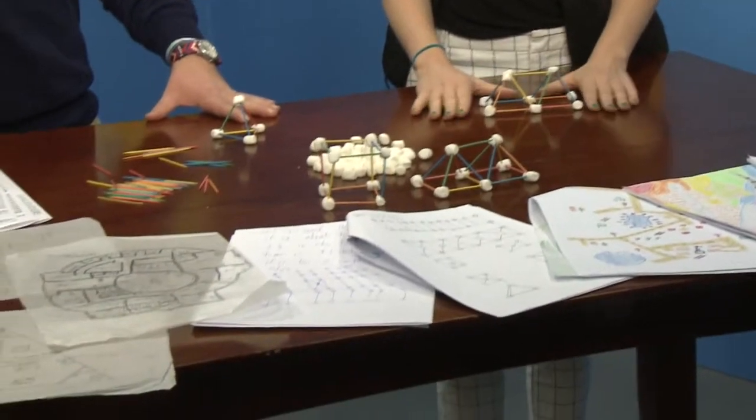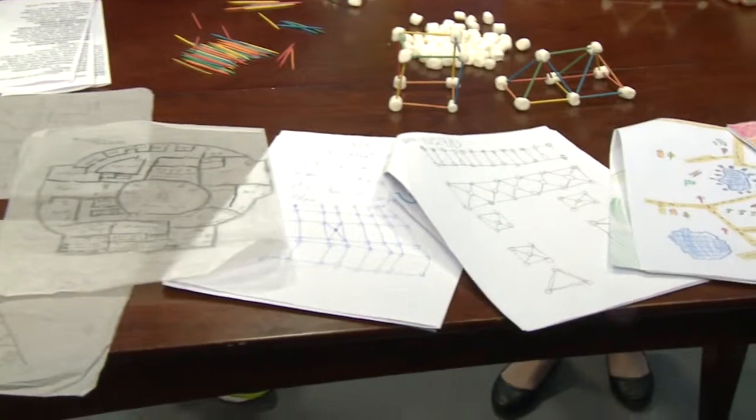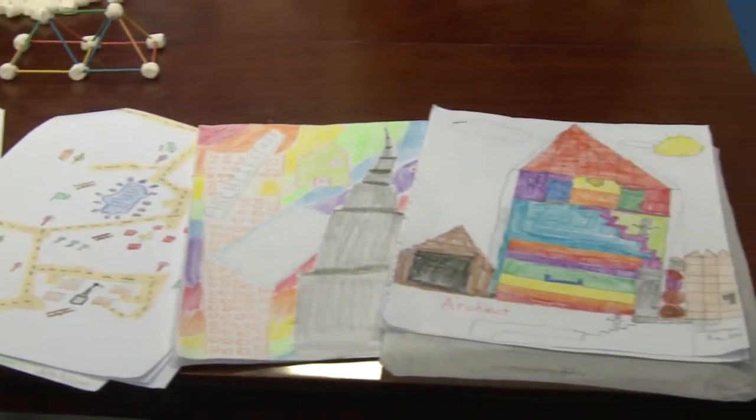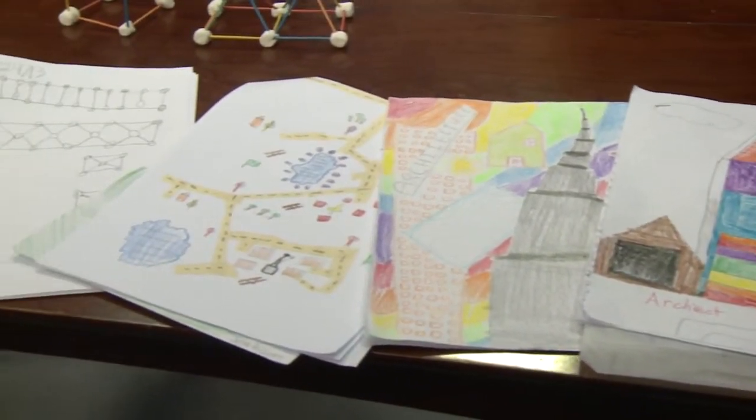Basically every student works with an architect — all volunteers. We have 23 volunteer architects that come in and work with the kids, and in the end they each build a project. They're all going to be on display at the gallery the 10th through the 24th at the SEPA gallery.